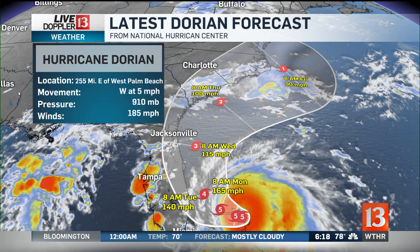Projected track for Hurricane Dorian. This is a Category 5 storm right now over the Bahamas, with sustained winds of 185 miles an hour. The forecast track still shows that storm can make landfall in Florida, Georgia, or the Carolinas.